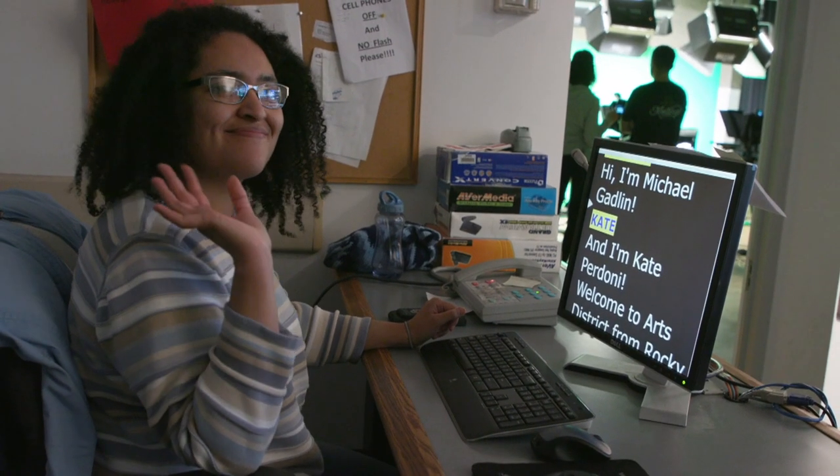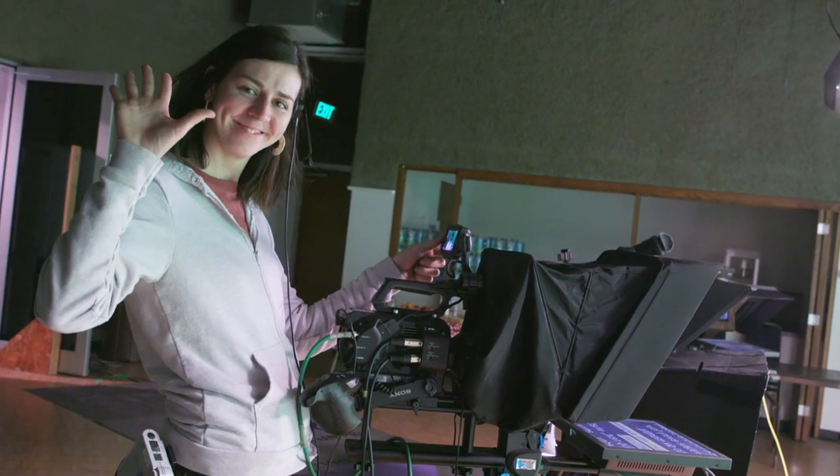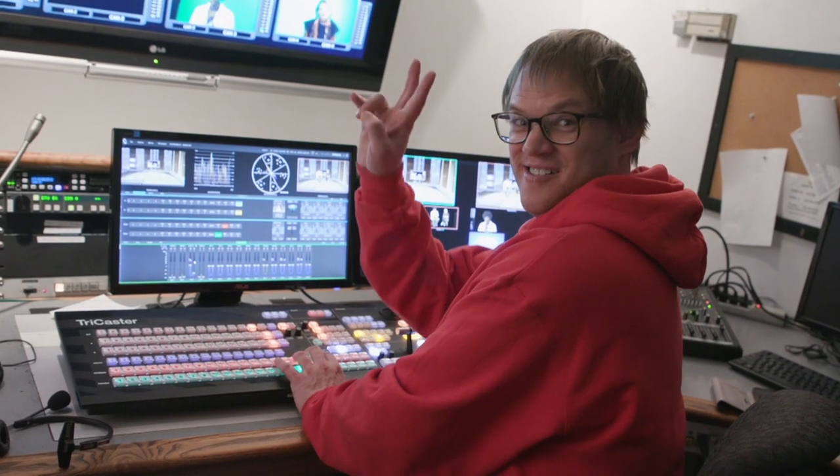They run the teleprompter. Hi, Sarah. They floor direct. Hi, Polina. And actually, some of our staff are even former interns themselves. Hey, Jeffrey. And today, we're going to feature some of the segments that interns have created during their time with us.